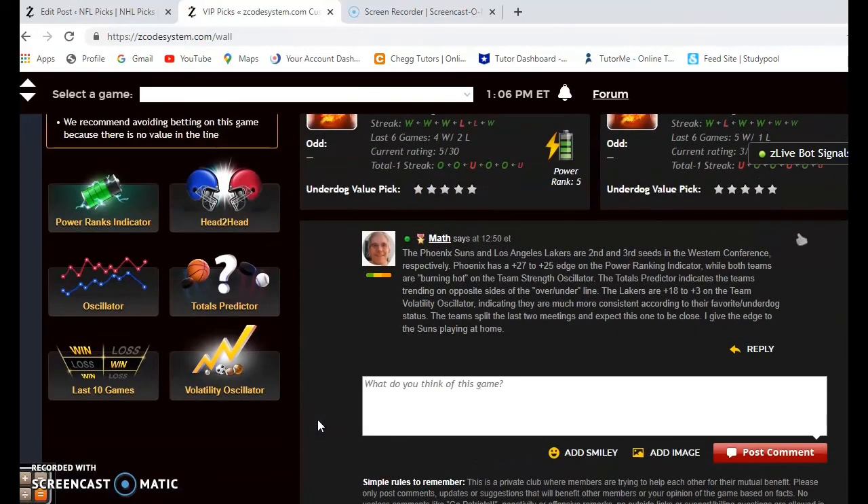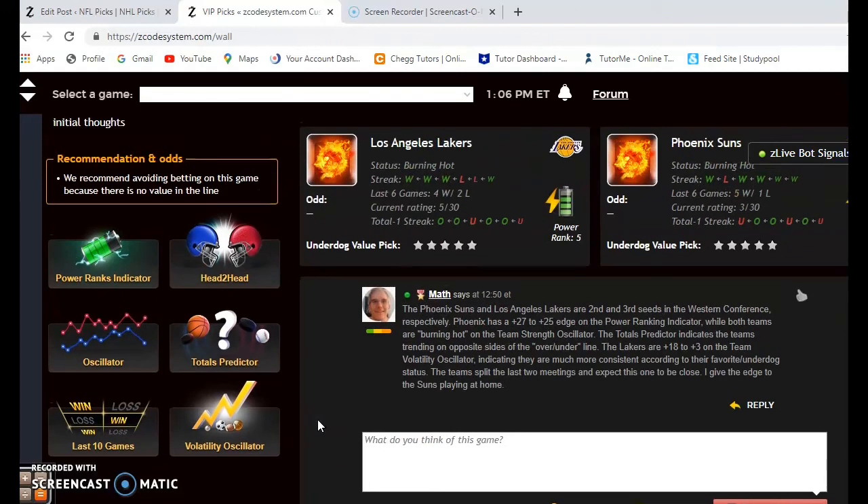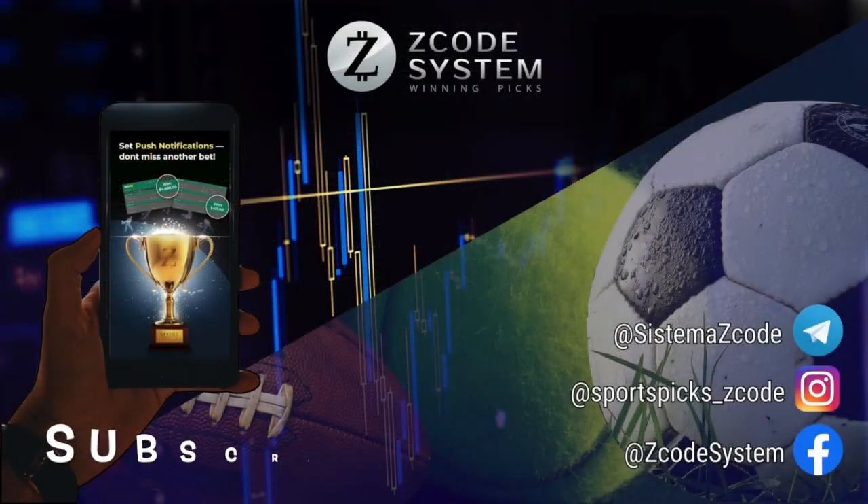So there you have it — those are all the games for March 21st in the NBA. Hope you enjoy. Happy betting, and we will see you next week.